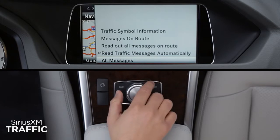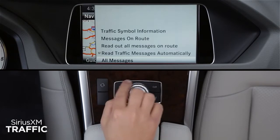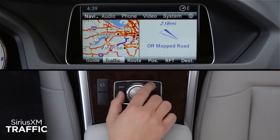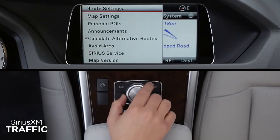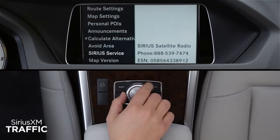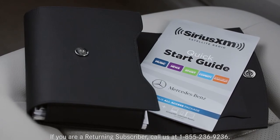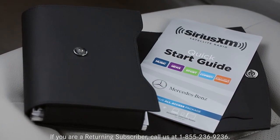Selecting All Messages will show you a list of all incidents in your general area. If you ever need to find your radio's unique ESN, or electronic serial number, select the Navi menu, then Sirius Service. Write the ESN down in case you ever need to call Sirius XM Listener Care. Some models use a different ESN for Sirius XM traffic and radio. For easy reference, your owner's portfolio includes a quick start guide for Sirius XM.